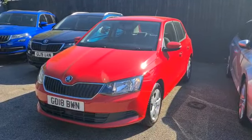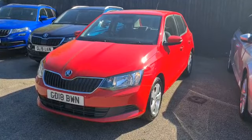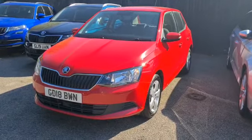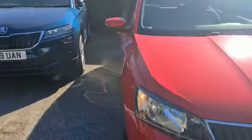This is Katie from Marshall Soda and Letchworth, here to present to you this Skoda Fabia. It's a 1 litre petrol manual, finished off in red.